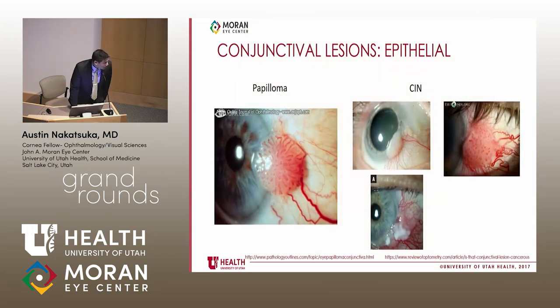So what is this? Here is a brief differential. For conjunctival lesions, you can think of epithelial origins: on the left-hand side is a papilloma, and then CIN — conjunctival intraepithelial neoplasia — with the gelatinous form, papillomatous, and leukoplakic forms.